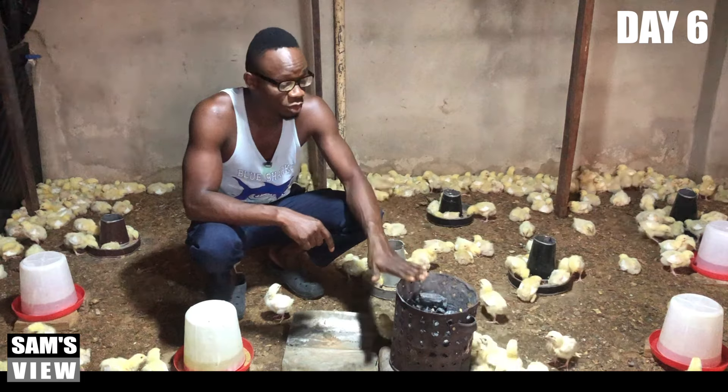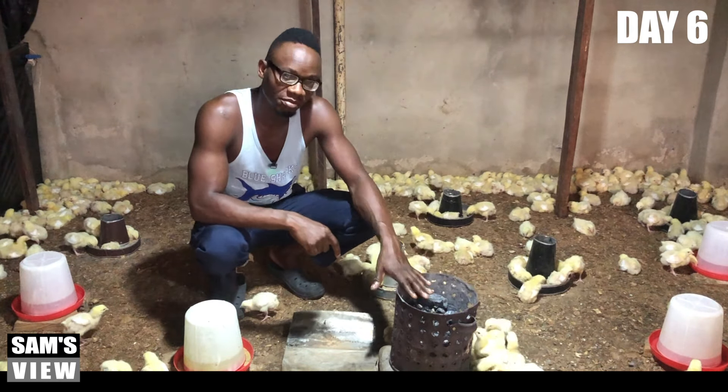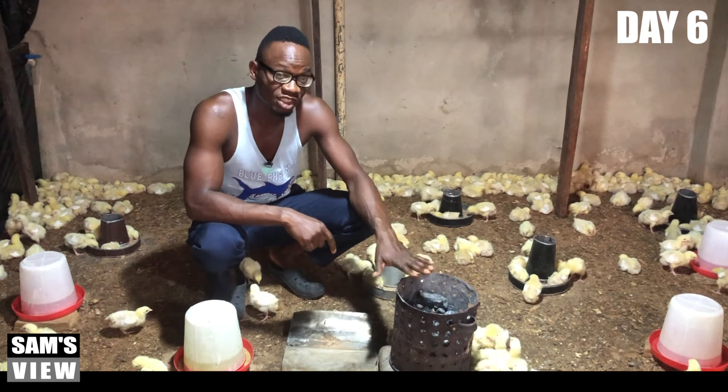They really need heat. What I'll do is get this out, burn it up again, then bring it back so they will have the necessary heat. And one thing I've learned — and one thing you should also learn — is before you leave your brooder, especially at night, you must make sure that your heat source is functioning well.